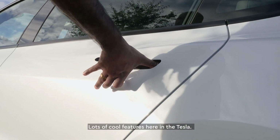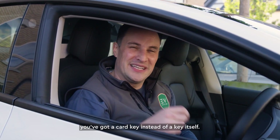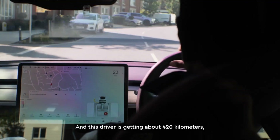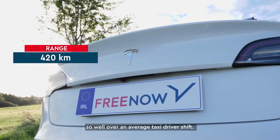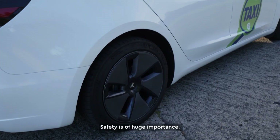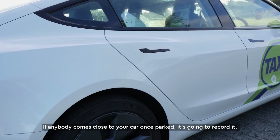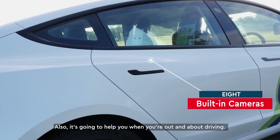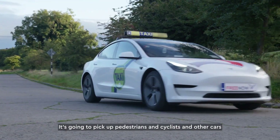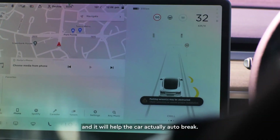There are lots of cool features in the Tesla. You've got frameless doors, a card key instead of a physical key, and this driver is getting about 420 kilometres of range — well over an average taxi driver's shift. Safety is of huge importance, and lots of cameras are built into this Tesla. If anything comes close to your car when it's parked, it's going to record it. And when you're out driving, it picks up pedestrians, cyclists and other cars, and will help the car auto-brake.